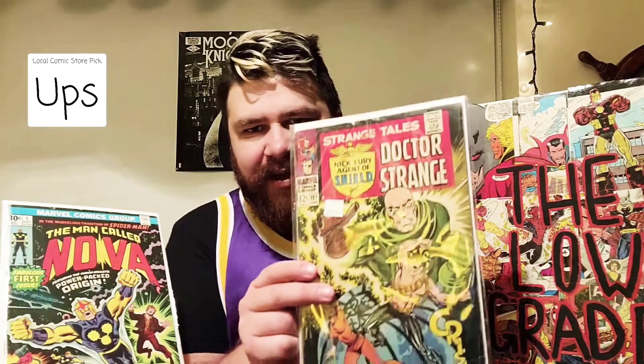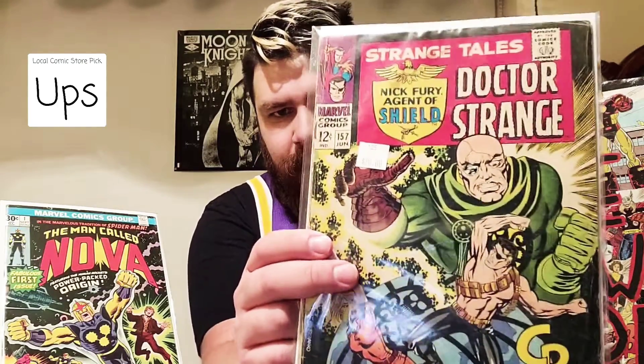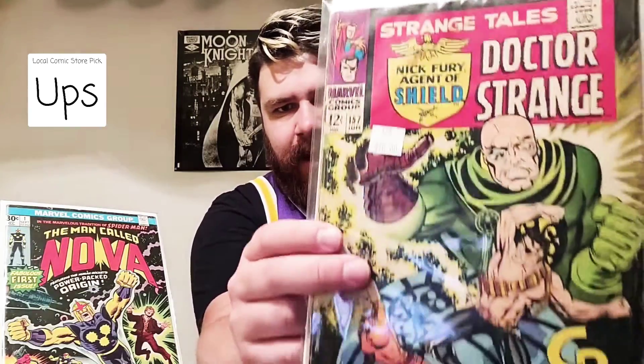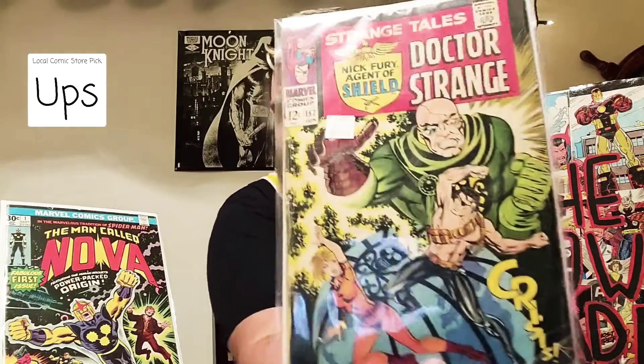Third thing we got — I had this before as like a 1.8. We have Strange Tales number 157. I'm pretty sure this is the first appearance of Eternity. Ten bucks — nothing too crazy, it's low grade, but maybe I'll do a Low Grade Spotlight on this. It's an underrated book with a really sweet cover featuring Aaron Strucker and Nick Fury.